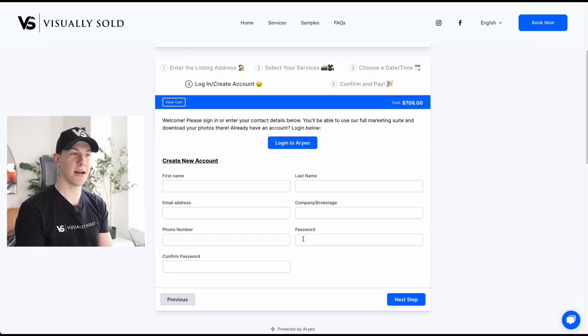On this last page, all you're going to have to do is enter your information — your first and last name, your email address, your brokerage, your phone number — and then create a password. We've partnered with a platform called Ario to manage all of our listings and appointments. Ario gives you a lot of tools to market your listings, such as listing websites and analytics, and it's a great way to manage your photo shoots. If you already have an account you can log in, or create a new account right here. Once you're done, it'll take you to the payment page — we accept Google Pay, Apple Pay, or a regular credit card.